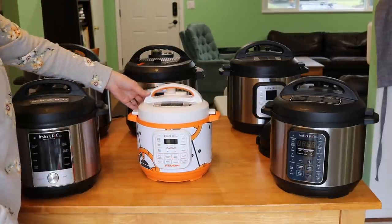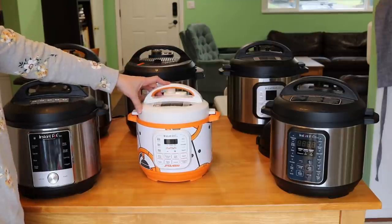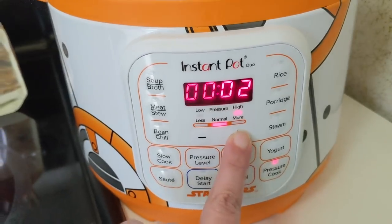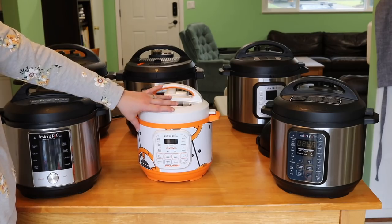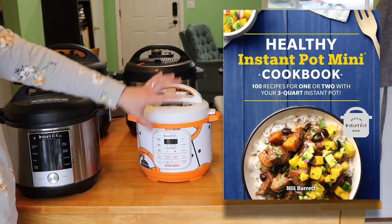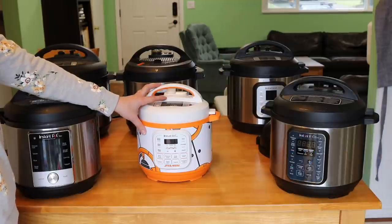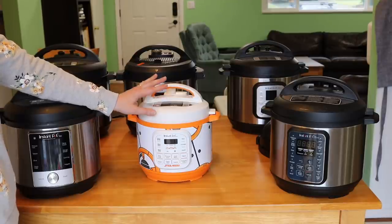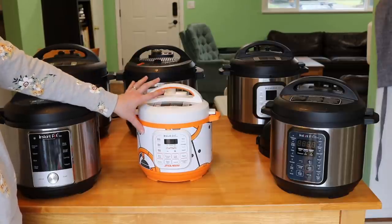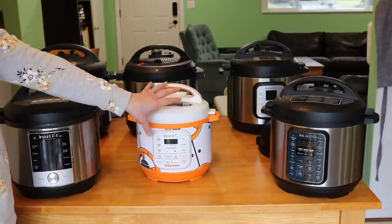Next one is one of my favorites — it's the BB-8 Instant Pot Mini. This was a Christmas gift from my sweet sister-in-law and it's the three quart size. You guys know that my cookbook is designed for the three quart mini, so this is a very special Instant Pot to me. When I was creating the cookbook I had at one time four Instant Pot minis that I would cycle through to develop all the recipes, but I've since given all of those away except for this one — my baby, my BB-8 three quart.